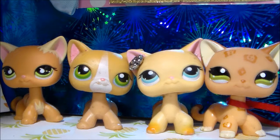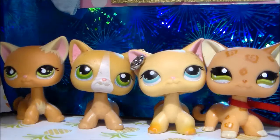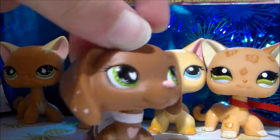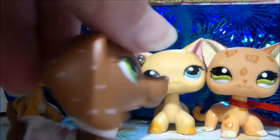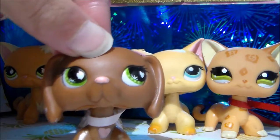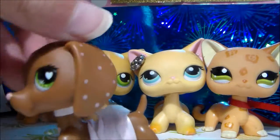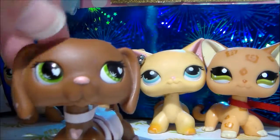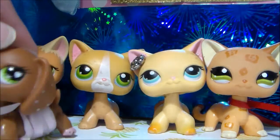Now on to the dachshunds. I have four dachshunds. The first one is this really pretty one — she came in a Valentine's set and she has the outfit on right now. I just think she's really pretty and she's one of my favorite pets in my collection. You can see all of her hearts and stuff. She was my very first dachshund, about $18.50 on eBay.